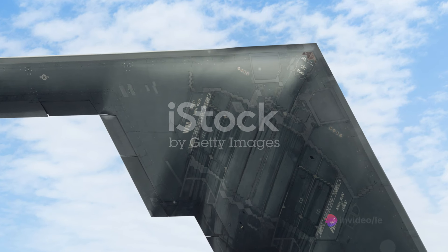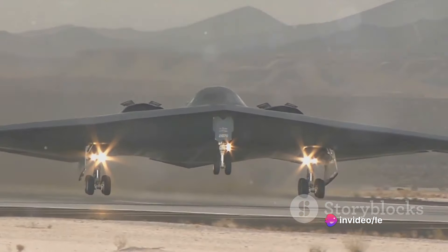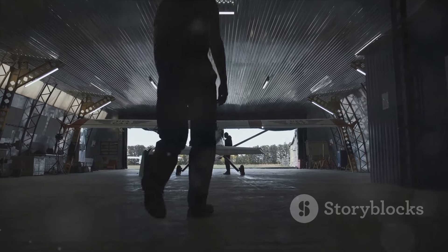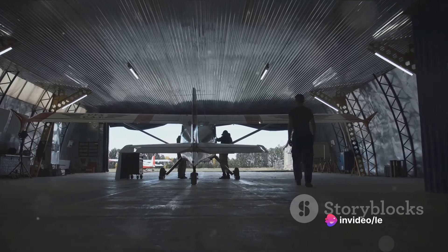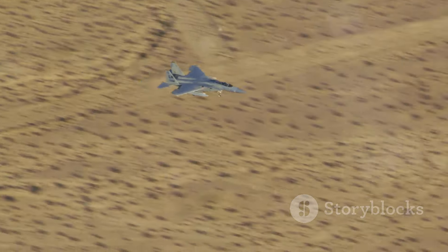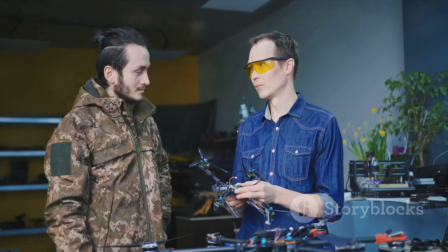The B-21 Raider represents an exciting evolution in aviation technology. This futuristic-looking bomber, constructed by Northrop Grumman Corp, is a product of years of meticulous design, engineering, and a healthy dose of secrecy. The aircraft first made headlines in the autumn of 2023, when it took its inaugural flight from Air Force Plant 42 in Palmdale, heading towards Edwards Air Force Base — a critical step in the bomber's test program that brought it closer to operational capability.